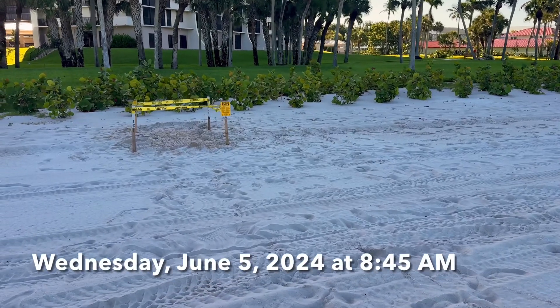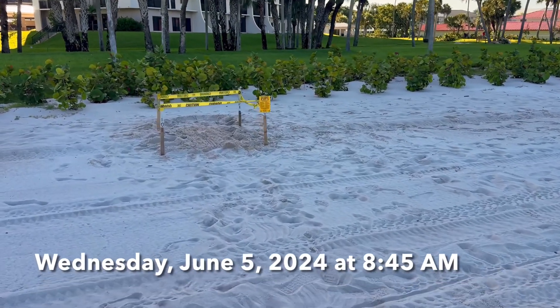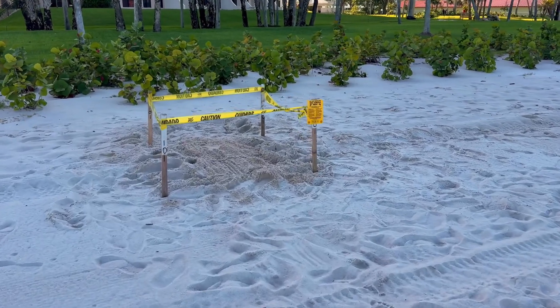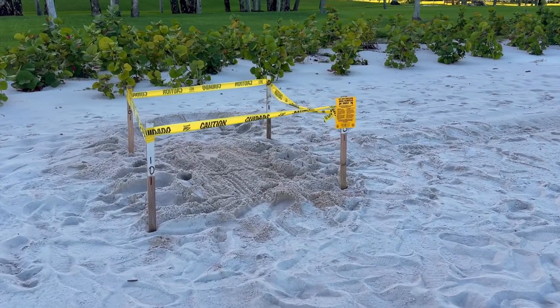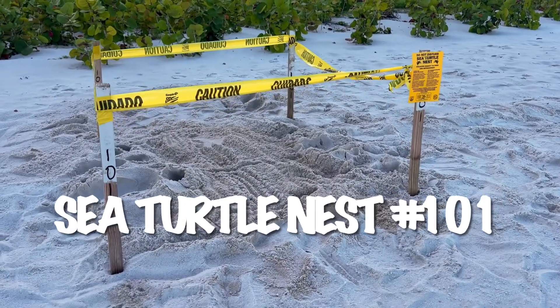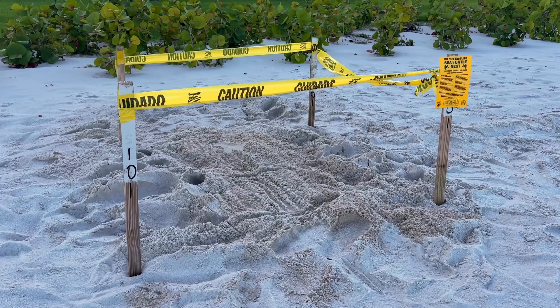Hey everybody, Rob here for Southwest Florida Television. Great news here this morning on Vanderbilt Beach. We've got 101 confirmed sea turtle nests right now. That's Vanderbilt Beach and Pelican Bay Beach combined.